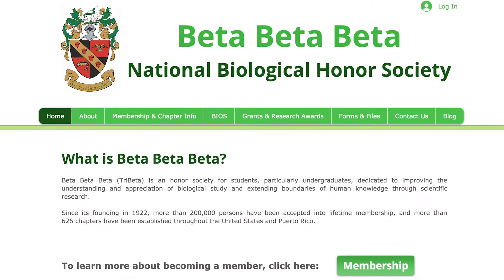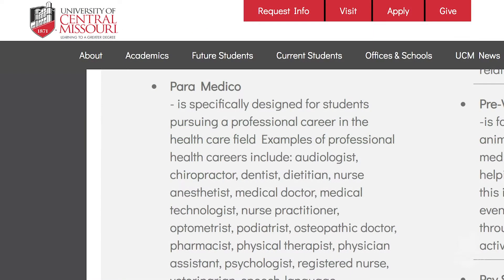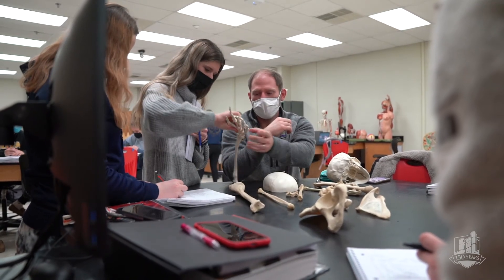One of the nice things about going to UCM is all the student organizations. I was vice president of our Tri-Beta biological honor society — we help volunteer in the community. There's also Paramedico, where pre-med people wanting to be doctors, rad techs, or med techs come together, talk with each other, and see if they need help with classes that others have already taken. Make friends with people in your major.